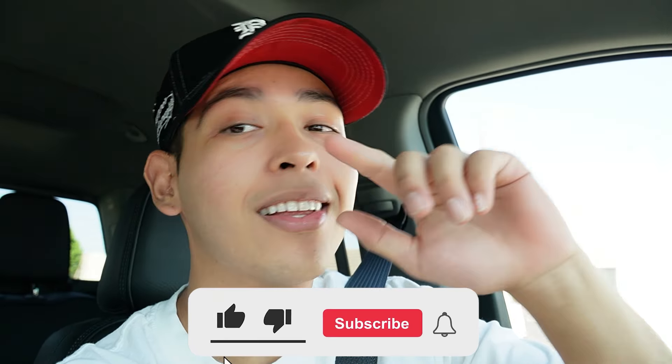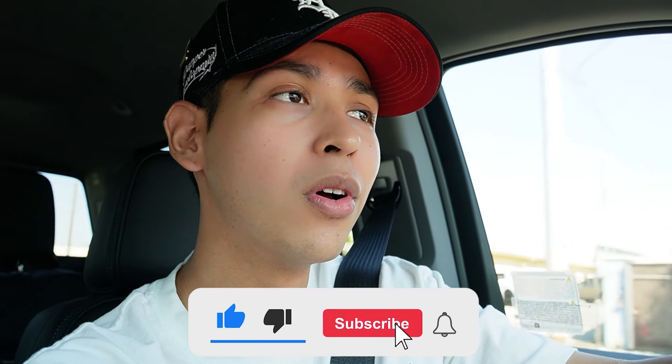You guys are having a beautiful morning, day, night — whatever time you're watching this. Make sure y'all hit the like button, hit the subscribe button if you guys are new and be part of the family. We're at like 1700 subscribers which is so dope — I appreciate all the new subscribers, for real.